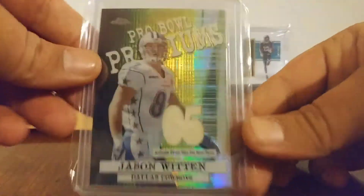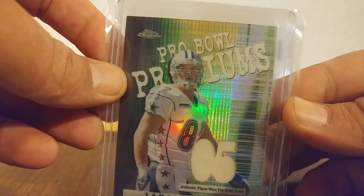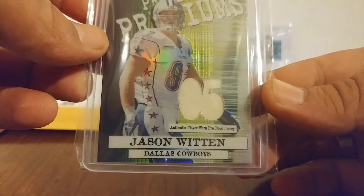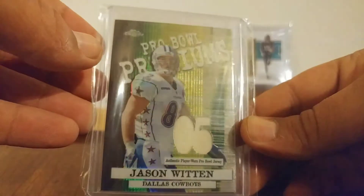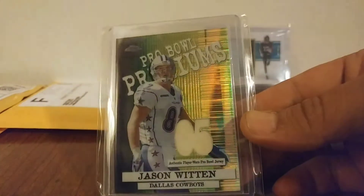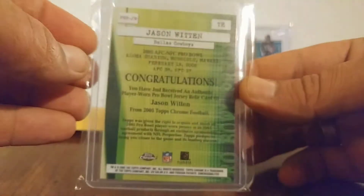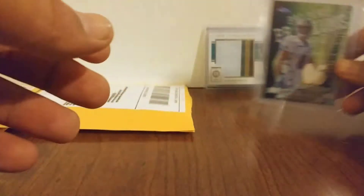Let's jump into this one. We've got a 2005 Topps Chrome Pro Bowl — Authentic Player Pro Bowl jersey, Jason Witten. Shout out to you, Aaron, you know who I'm talking about — I know you're going to love that one. Good looking card, not numbered, but it's a nice card either way. I love it.